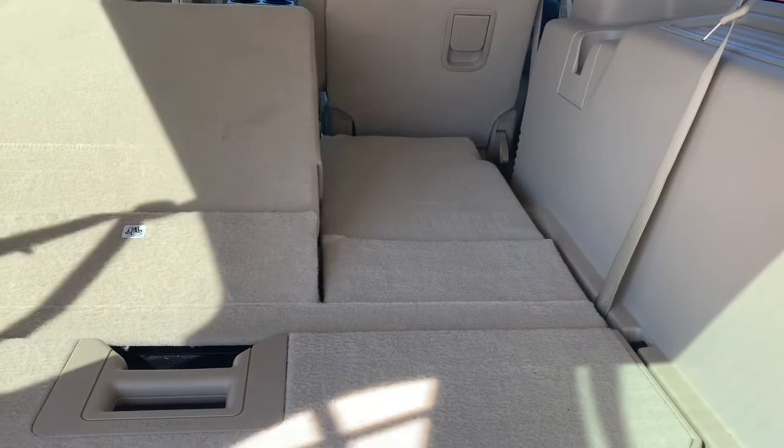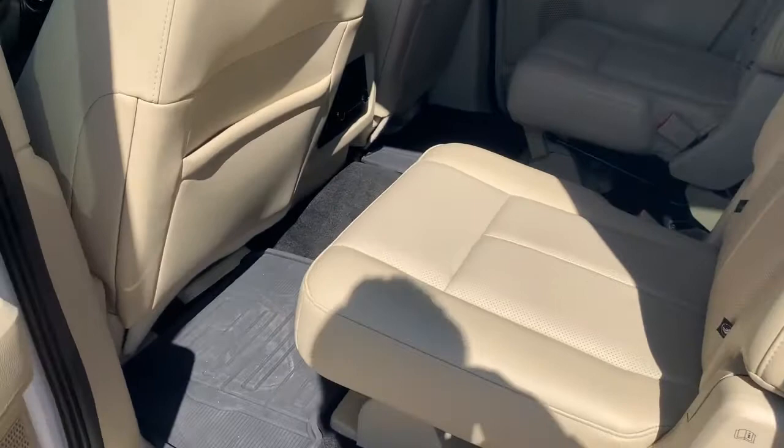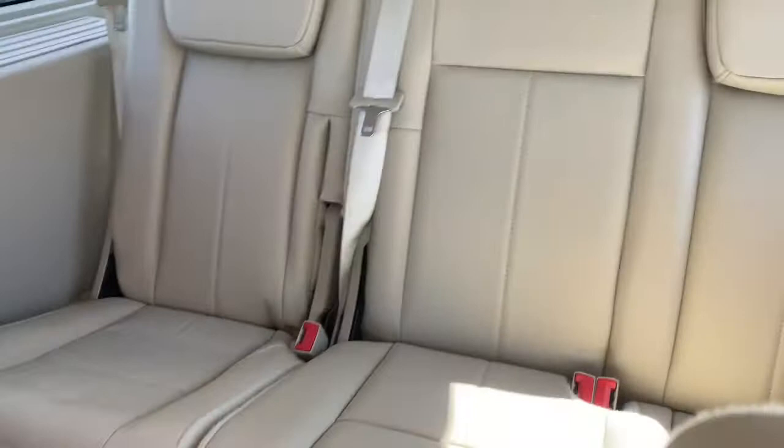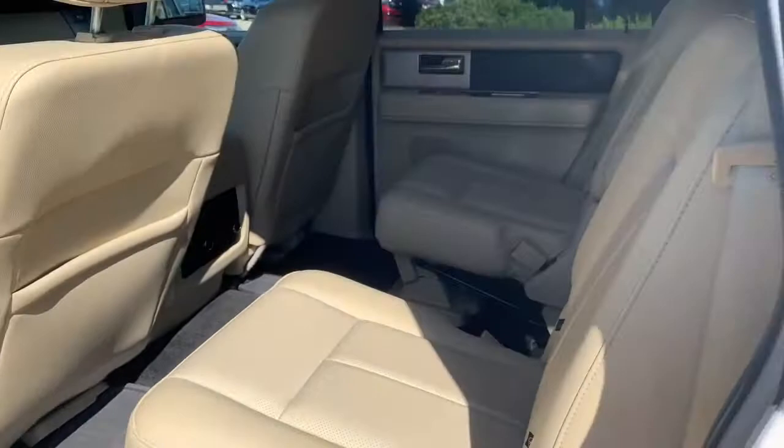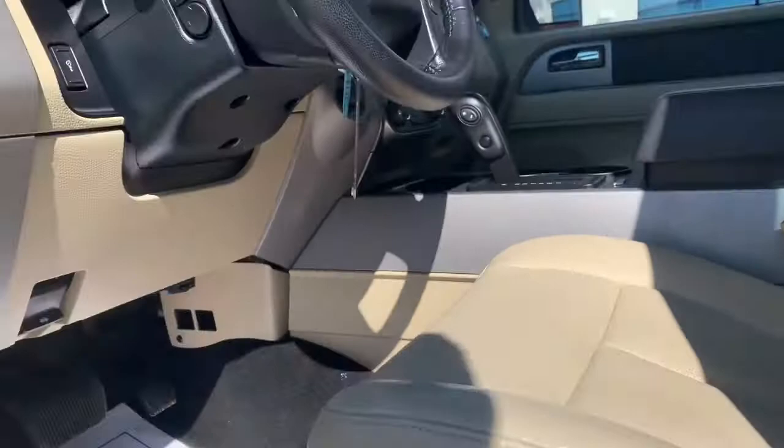Moving on to the second row — you do have bucket seats inside here, and there's quite a bit of room in the third row. Leather looks fantastic on the inside. You do have some nice rubber floor mats up to the second row with the captain chairs. Got 10-way power seats with lumbar support, two memory seating positions, automatic lights, adjustable foot pedals, and a telescopic steering wheel that will go up, down, in, and out.